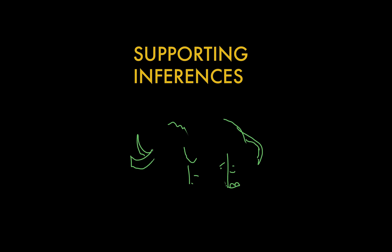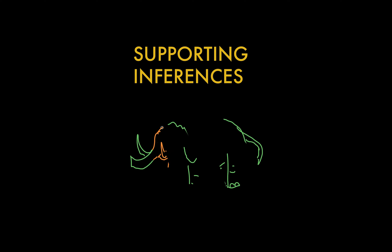Look, I can look at this shape with gaps in it, and based on what the shapes suggest and based on what I already know, I can say I'm pretty sure that's an elephant. When I do that, I'm making an inference.